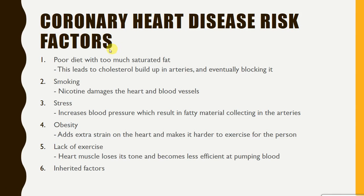There are certain factors that increase the risk of coronary heart disease. First, a poor diet with too much saturated fat leads to cholesterol building up in the arteries and eventually blocking them. Second, smoking — the nicotine in cigarettes can damage the heart and blood vessels. Third, stress tends to increase blood pressure and results in fatty material collecting in the arteries. Fourth, obesity adds extra strain on the heart and makes it harder for a person to exercise. Fifth, a lack of exercise is also a risk factor because the heart muscle loses its tone and becomes less efficient at pumping blood. Sixth, inherited factors — you can't do much about those, so the best approach is to ensure the other five controllable factors are managed to reduce your risk.